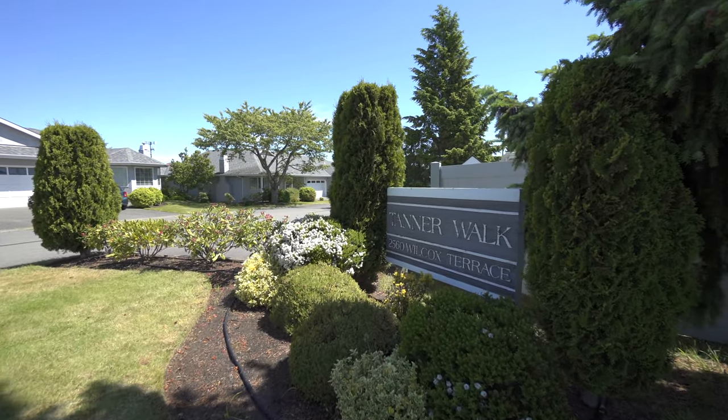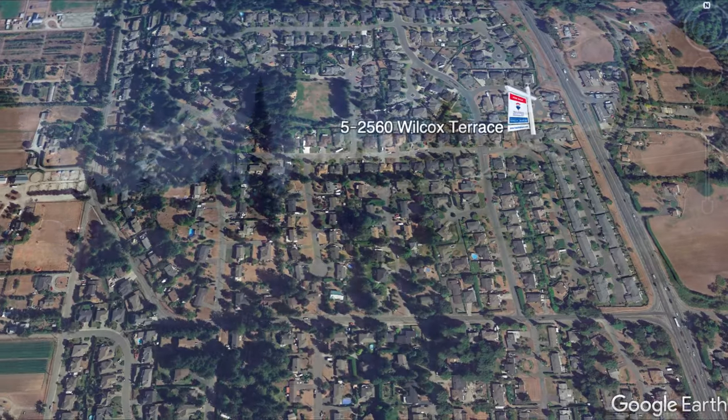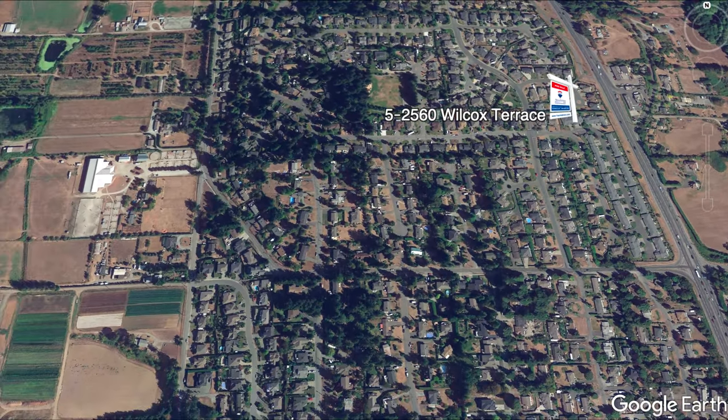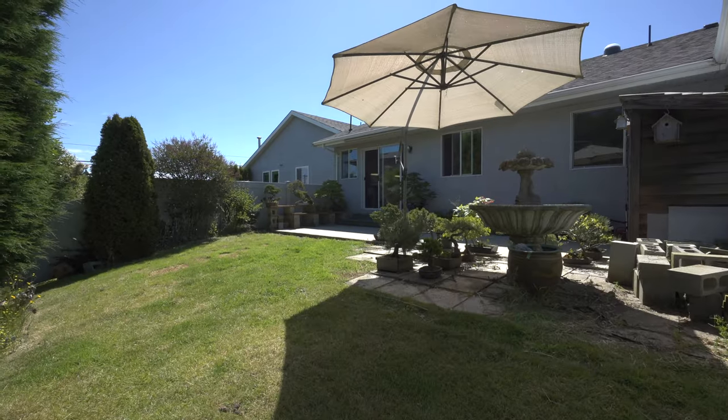Welcome to Tanner Walk, a private townhouse complex offering one-level living in the desirable Tanner Ridge area of Central Saanich. This is one of the more desirable units that does not back onto the highway.